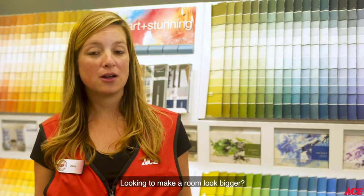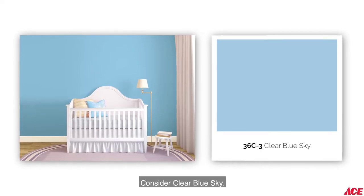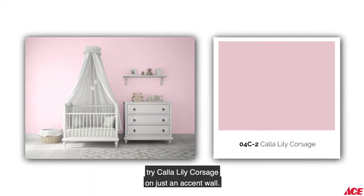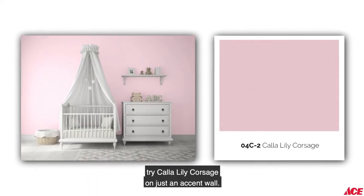Looking to make a room look bigger? Consider Clear Blue Sky. If you think pink on all walls is too much, try Calla Lily Corsage on just an accent wall.